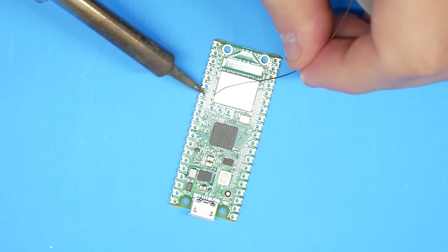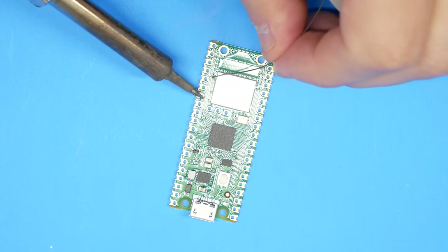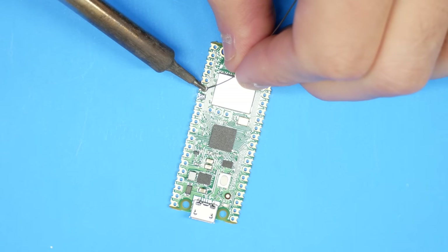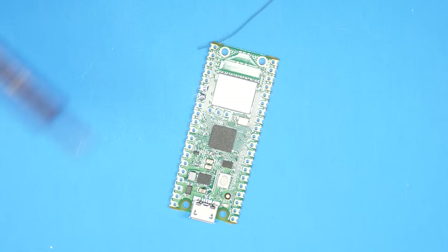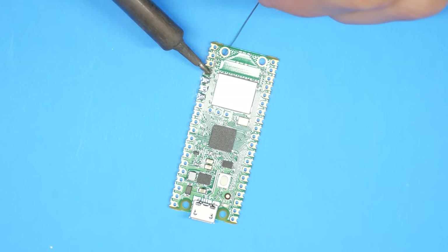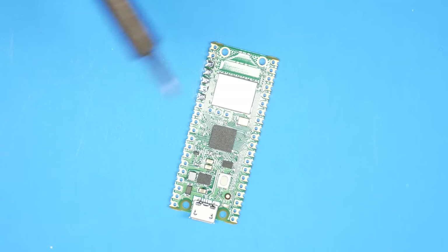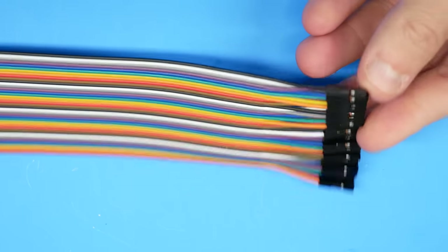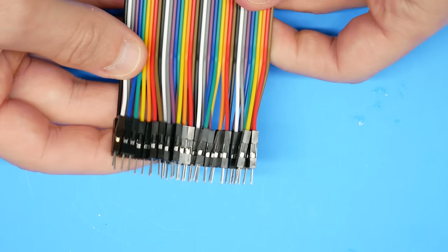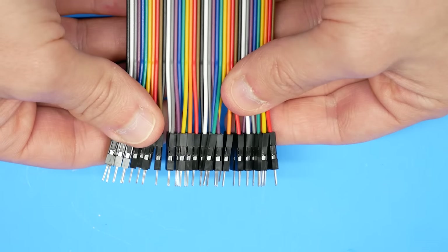This is the part where many people will start to check out of this modification, as we do have to break out the soldering iron. A lot of this will be temporary — we mostly just need two wires on the underside of the motherboard that have to stay with the system when you close it up. There will be a lot of temporary work mostly to read and then write the NAND, which is very dependent on the type of motherboard and variation you have.